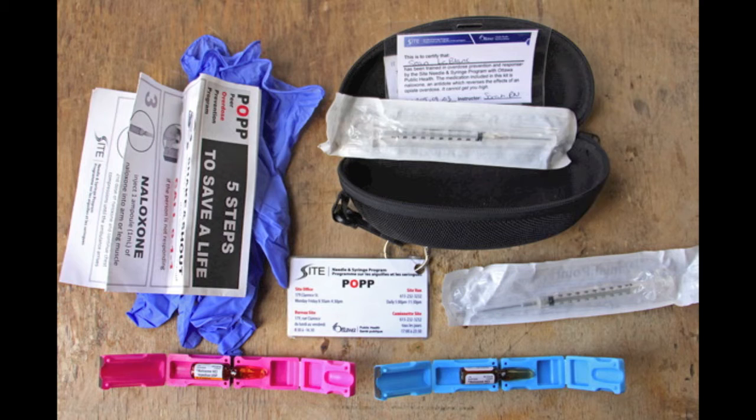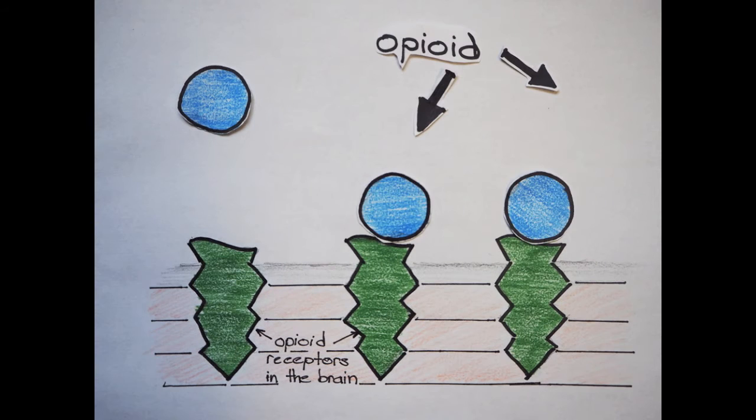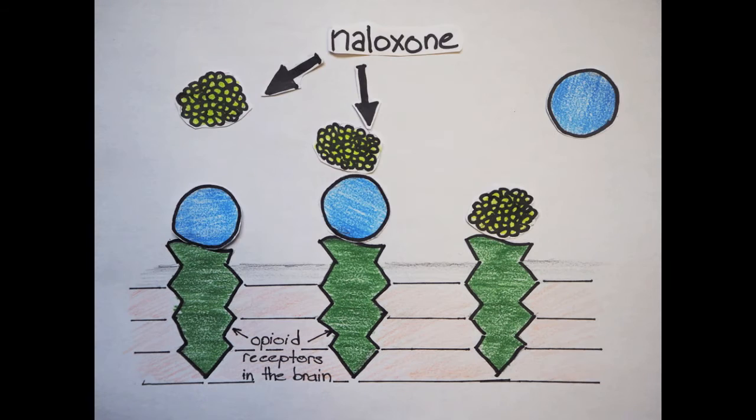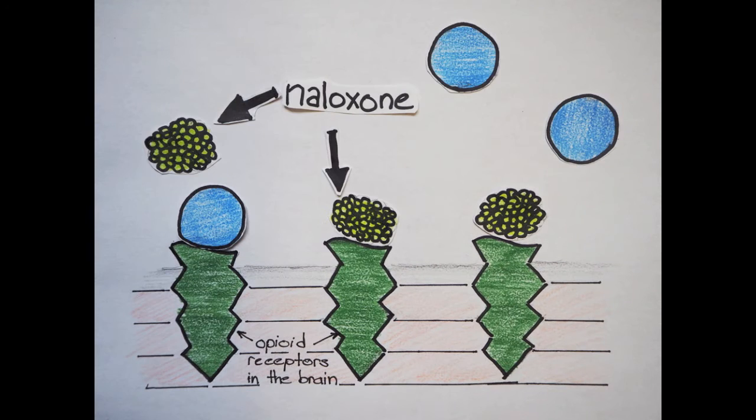But how does naloxone work? Both naloxone and opioids bind to the same sites in the brain, and these sites affect breathing. The brain has many receptors for opioids. An overdose occurs when too much of any opioid, like heroin or OxyContin, fits into too many receptors and slows down breathing. When naloxone is given, it binds more tightly to these receptors than the opioid and therefore knocks the opioids off and restores breathing.